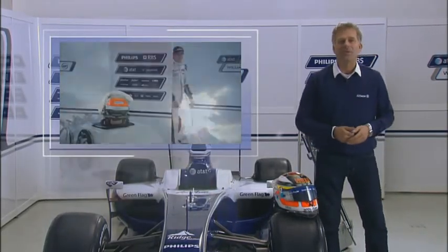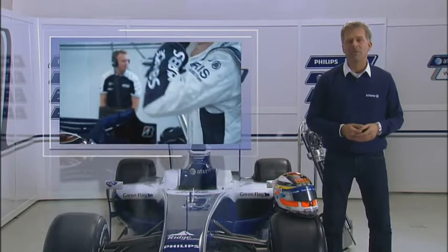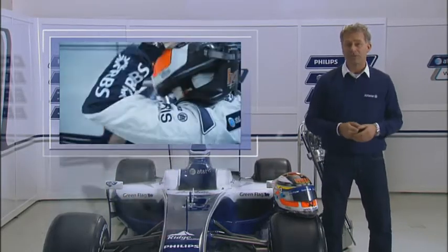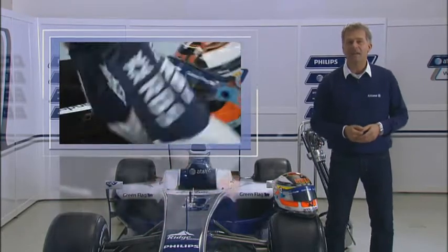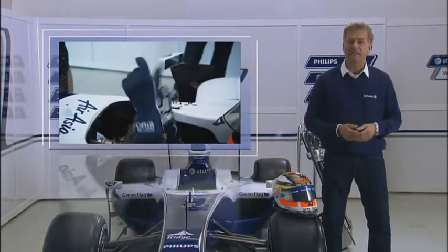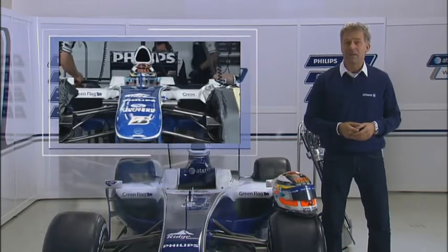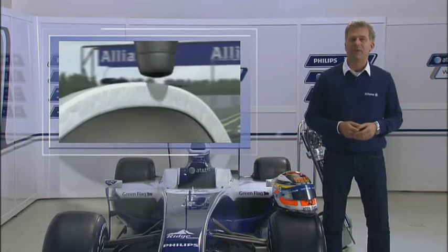Last year's Grand Prix of Hungary reminded all of us in a shocking way how important driver protection is and how high the safety standards actually are. A driver's helmet was hit by a metal spring at full speed, just like a bullet from a gun.